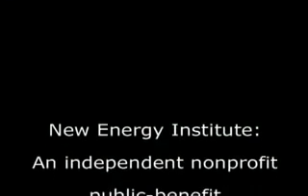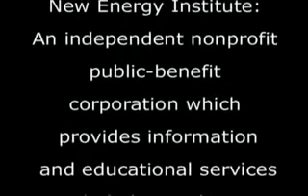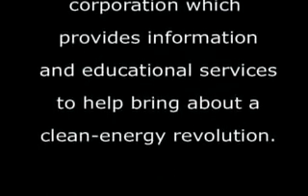New Energy Institute — an independent non-profit public benefit corporation which provides information and educational services to help bring about a clean energy revolution.